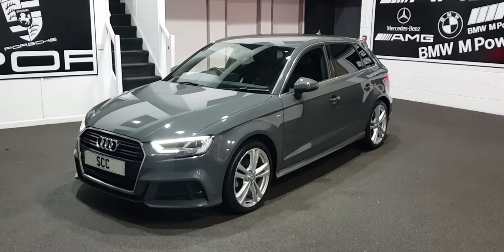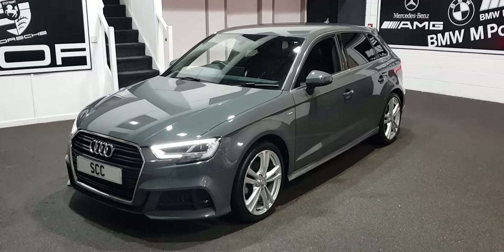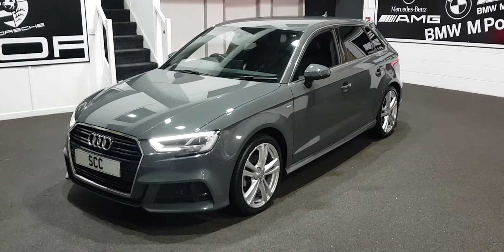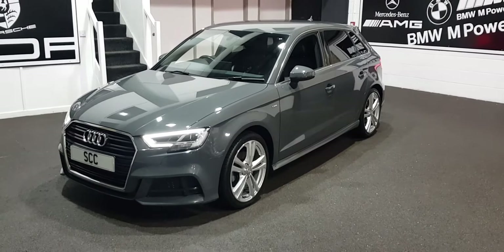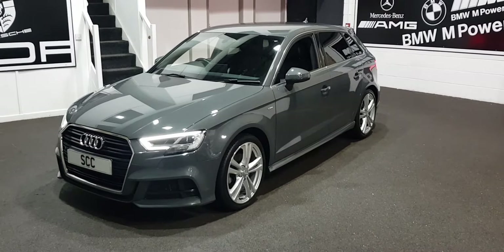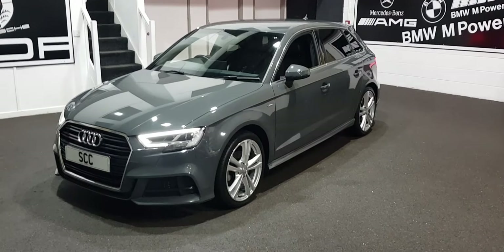Well, good afternoon and a very warm welcome to SCC in Leeds. We're bringing you today, I believe this is Nano Grey — there's two colours quite similar, Nano and Nardo, and I think this is Nano Grey, this one.